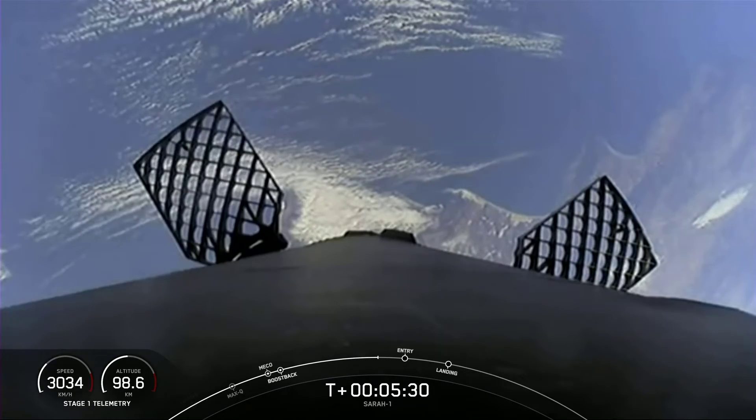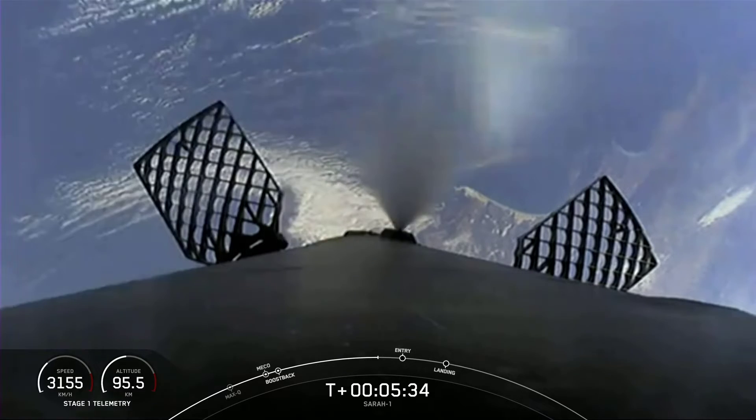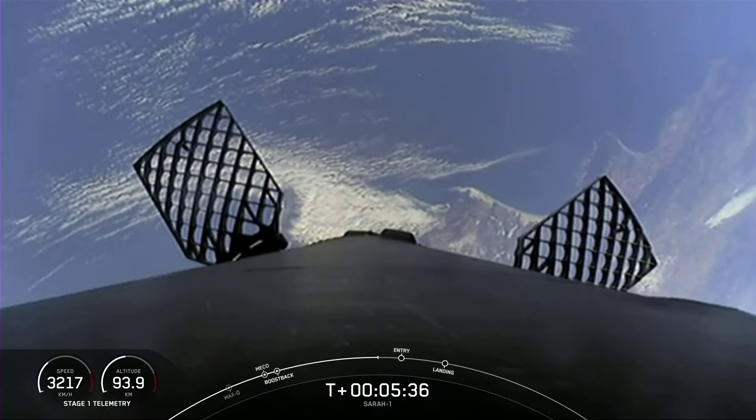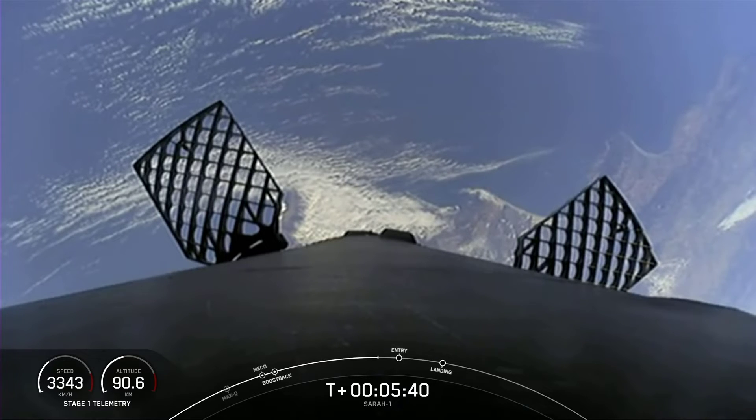We're about 30 seconds away from the beginning of our second of two burns for this first stage. Vehicle trajectory nominal.